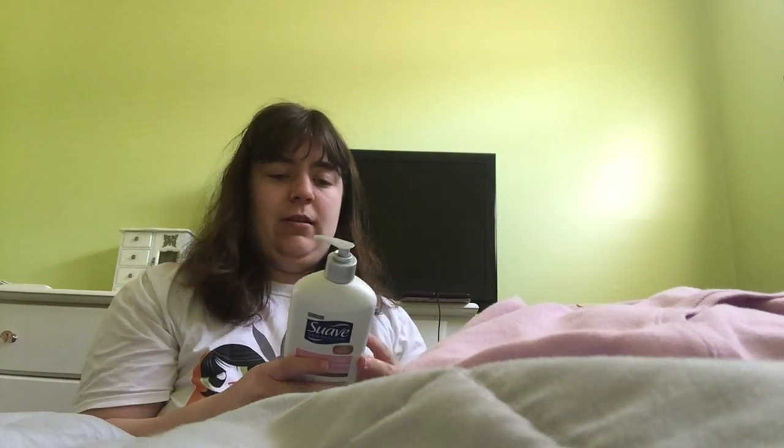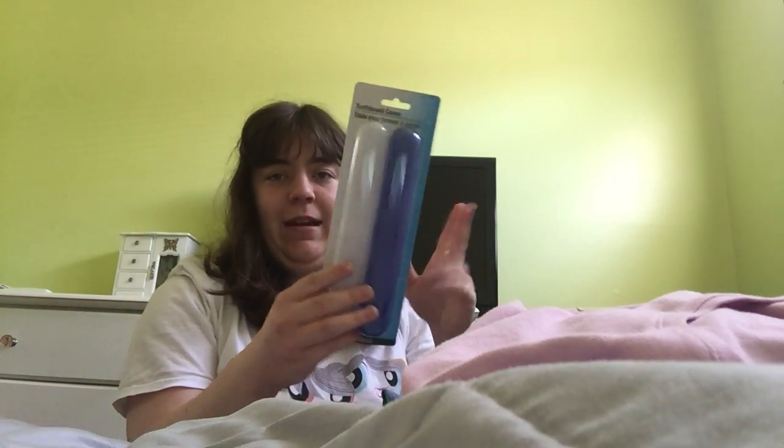Hey guys, it's me number 17 and I'm gonna show you a stuff haul once again. I forgot to show this in the last video, but it's a Suave lotion thing. Next is a Dollar Tree haul.